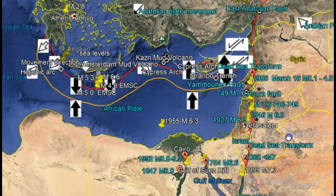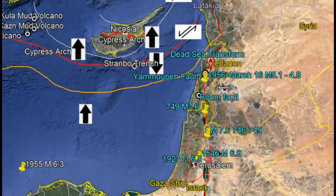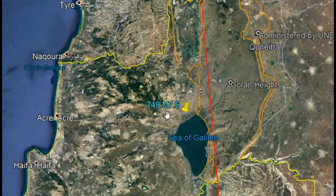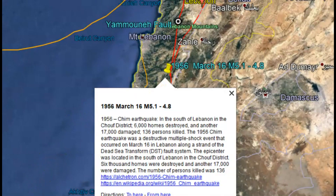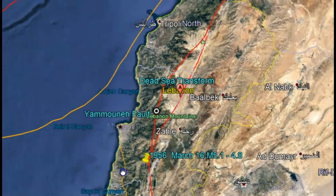Large earthquakes in this area used to come about once every 80 years. If we go up towards Israel, in 749 A.D. there was a magnitude 7.6 along this same rift zone that goes down to the Red Sea. Then there was another earthquake in 1956 — either a magnitude 5.1 or 4.8 — and 136 people died during that earthquake. So if it's on average about every 80 years for a major earthquake, they're probably pretty close to having one.